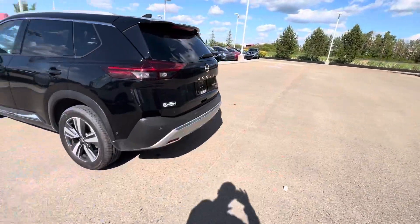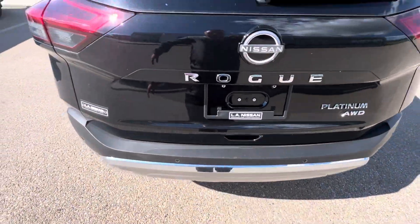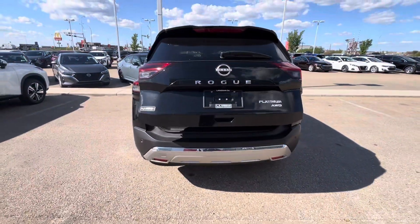Side and rear sensors on the back here, your full LED tail light setup, and then you do have your motion activated liftgate here.